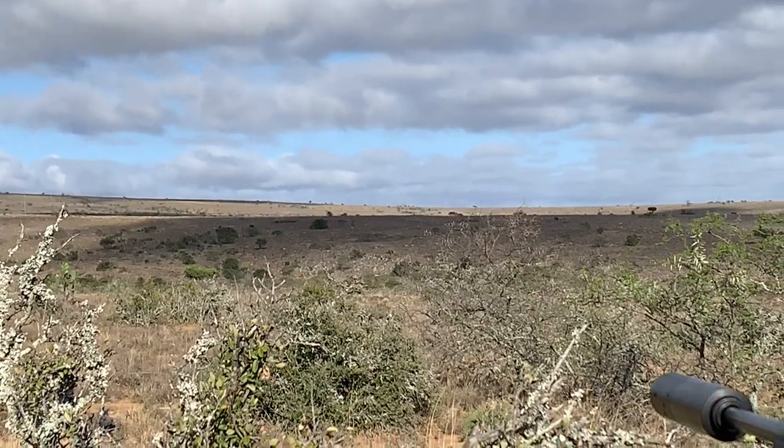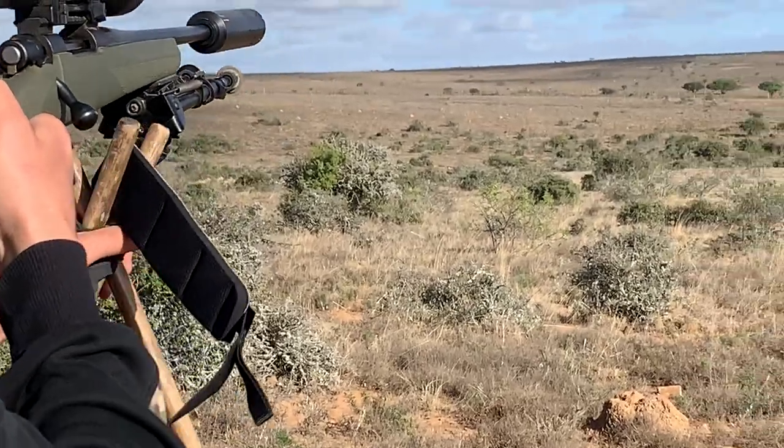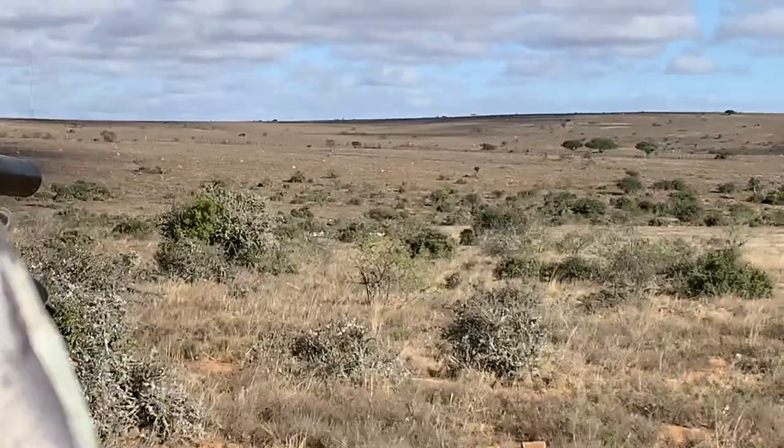After having perfect wind all morning, we got up within 100 yards from them and the wind changed on us and they spooked out of there.